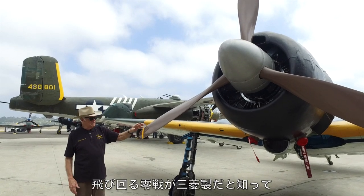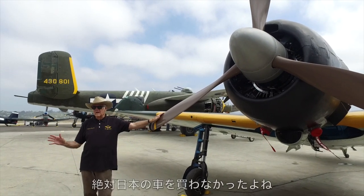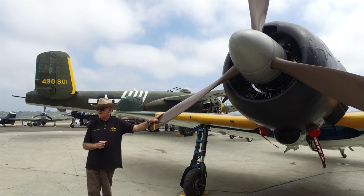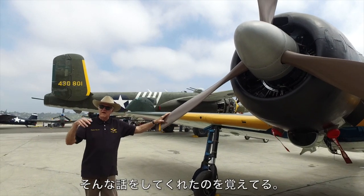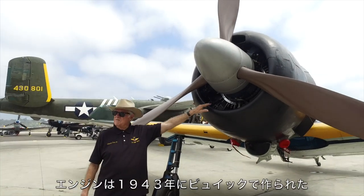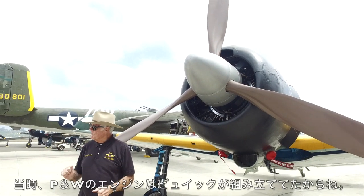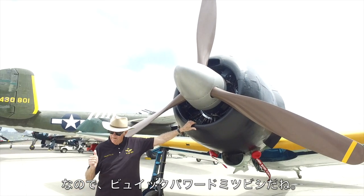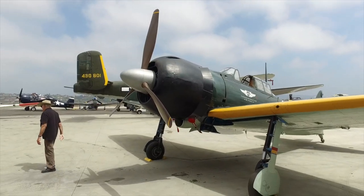Mitsubishi made the Zero — most people know that from their cars. My dad was on the PT boats in the South Pacific and saw a lot of these fly over. He had a special name for that red insignia that I can't repeat in mixed company, and he would never buy a Japanese car. He's been gone since 2004, but he still smiles down at me. The engine here was manufactured in 1943 by the Buick Corporation — so you have a Buick-powered Mitsubishi.